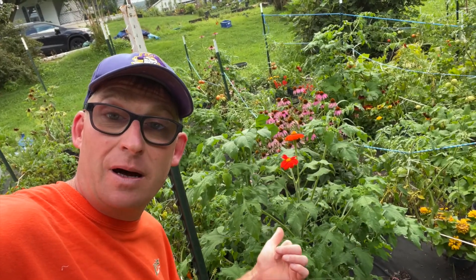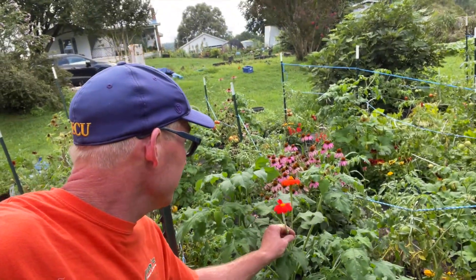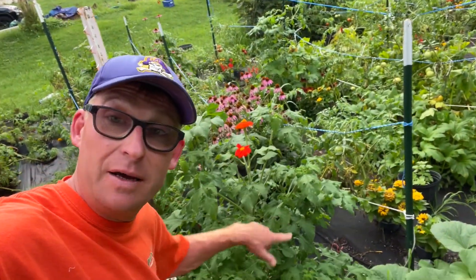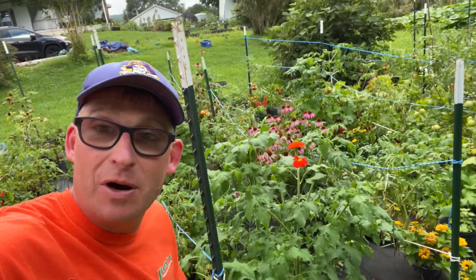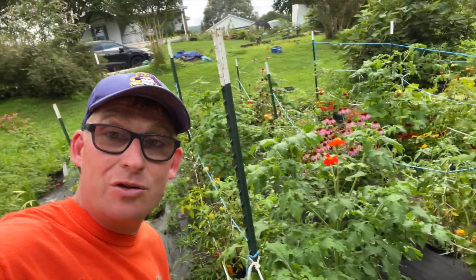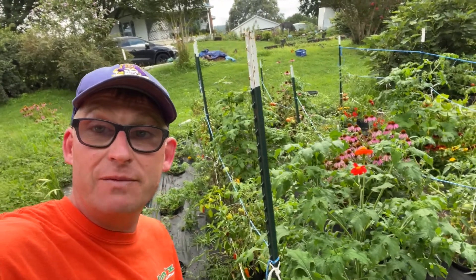I figured we'd start by the sunflowers. These are Mexican sunflowers. They're actually in one-gallon pots, kind of recessed into the ground. Good evening guys, thanks for watching. If you could, please subscribe. We enjoy all your comments and stuff — leave them below.